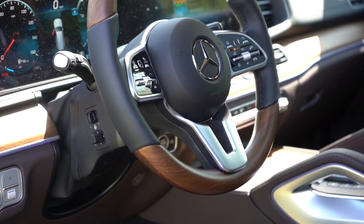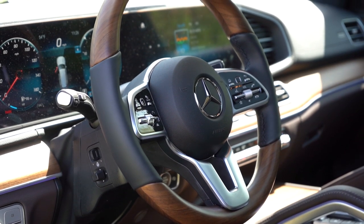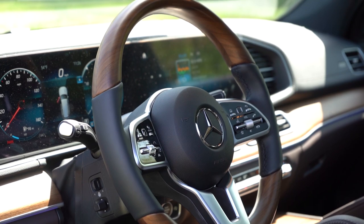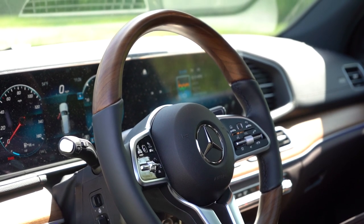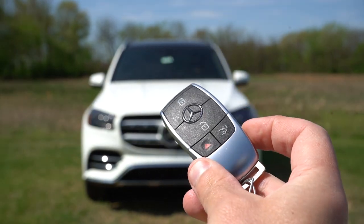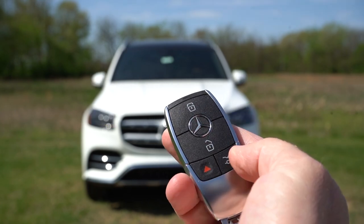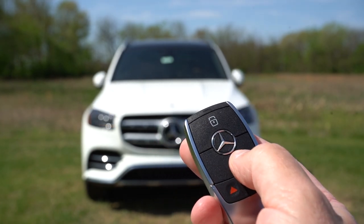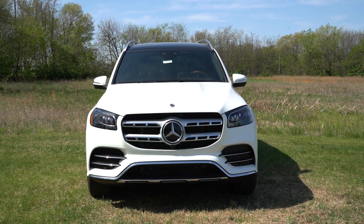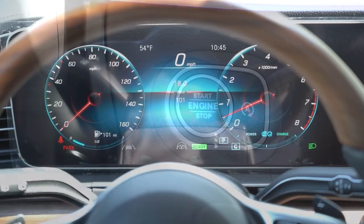The steering wheel is power-adjustable and leather-wrapped as standard, but there's a wood-leather combination for $600 — which is what we have today, and I love it. A heated steering wheel goes for $250. The key has all buttons on one side — lock, unlock, and rear tailgate — and the vehicle is fully keyless entry with a push-button start located just by the driver's right knee.